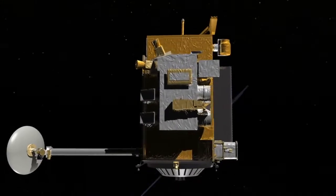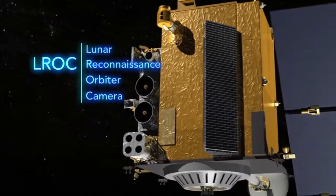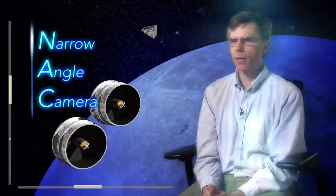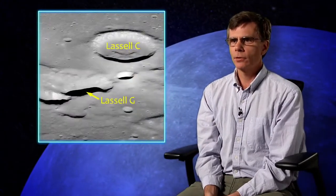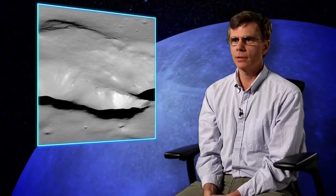What is LROC? It sounds like one camera — Lunar Reconnaissance Orbiter Camera — but it's actually three cameras. There are two identical narrow-angle cameras that are very high resolution, with pixels about 50 centimeters. It was designed so you could look at a human scale on the surface to find safe and engaging landing sites.